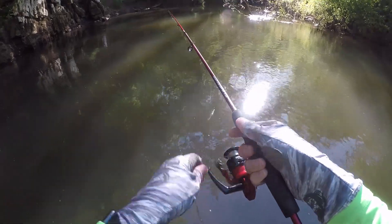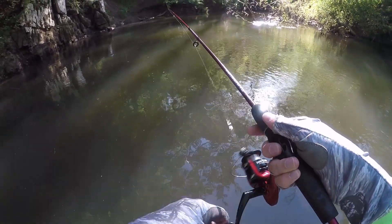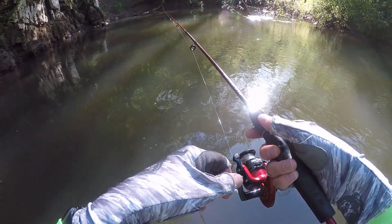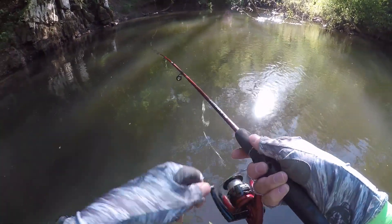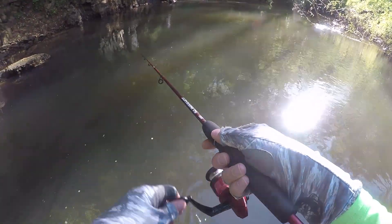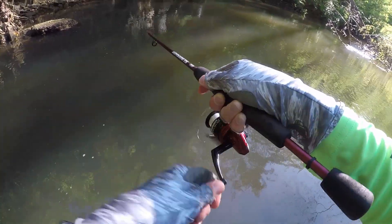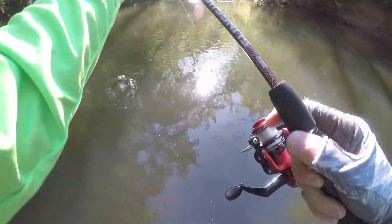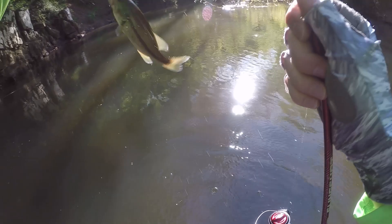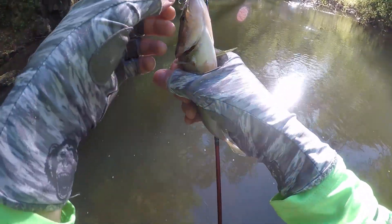Oh, game over! Game over, man! I thought I went over three branches. All right, we got one — yes! Let me touch this one. Come here. That's not the bass... I think... there you go! All right, the elusive creek bass!